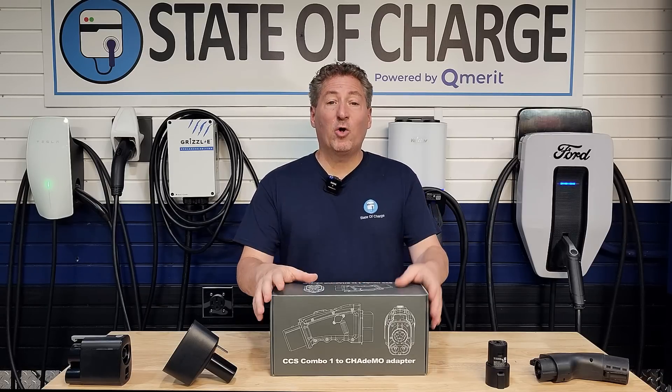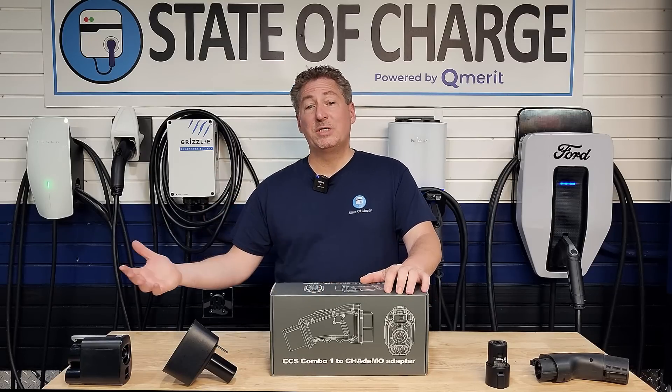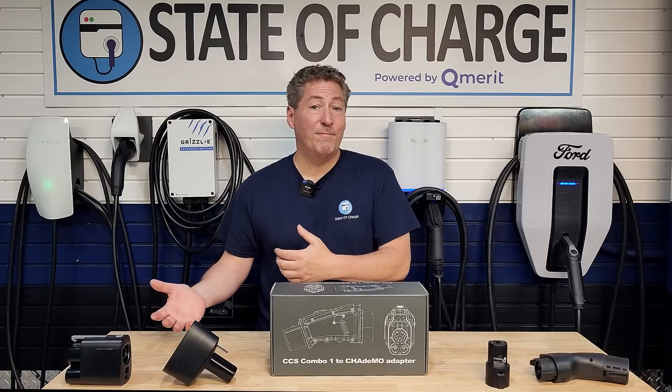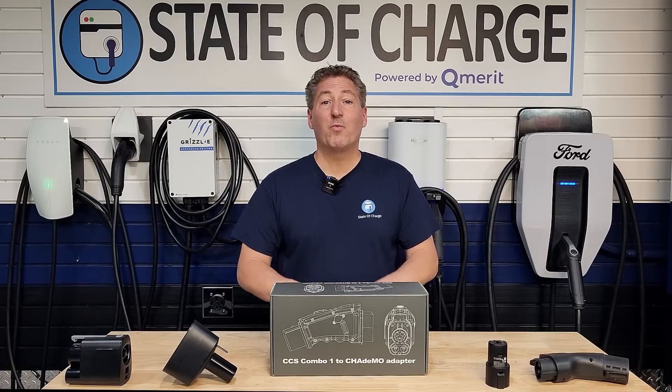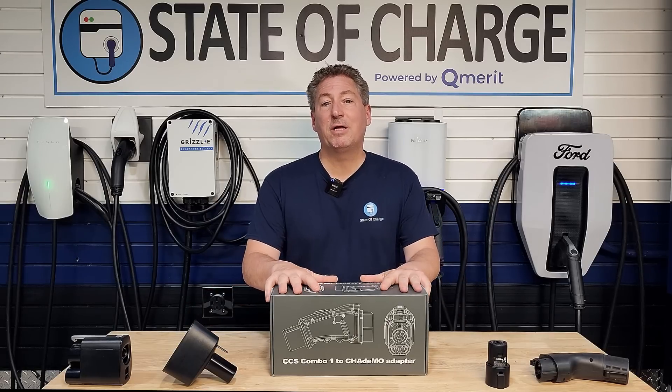I've got a hold of one here today. We're going to talk about it in the upcoming video, and then do a demonstration in a follow-up video to make sure this works as advertised. But for today, we're going to do an unboxing and talk about the importance of this special adapter.